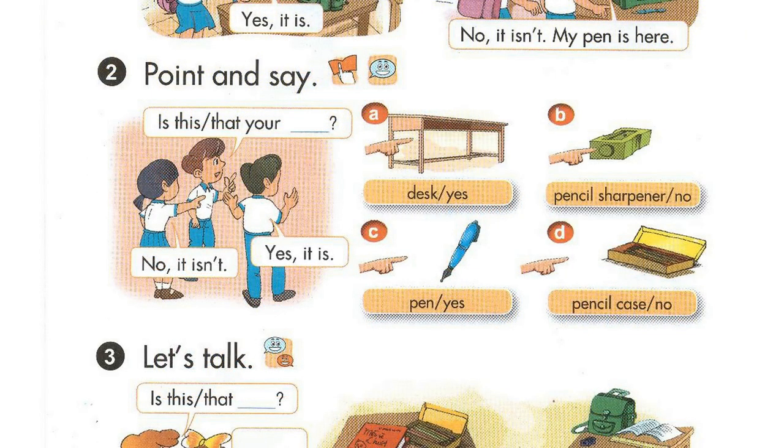Activity 2. Point and say. Is this your desk? Yes, it is. Is that your pencil case? No, it isn't.